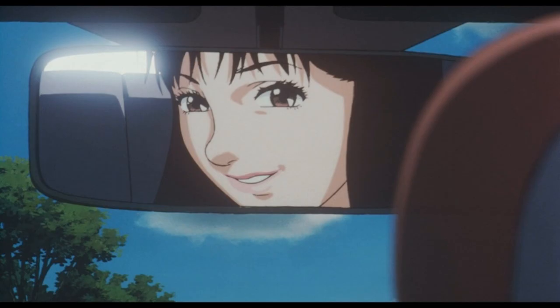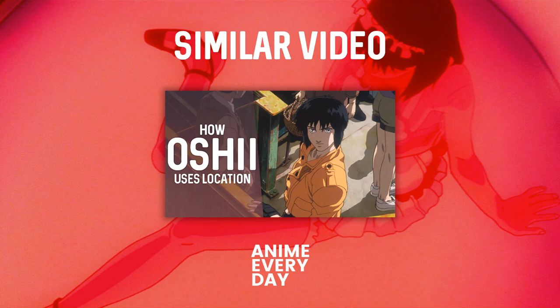So did she overcome her alter ego? Which Mima won? Kon really left us with a puzzle on our hands. It is an interpretive one but I love interpretive endings. So what do you think? Who won the battle of the two Mimas and what did you think about the film's smart use of colour? Please do continue the discussion in the comments.